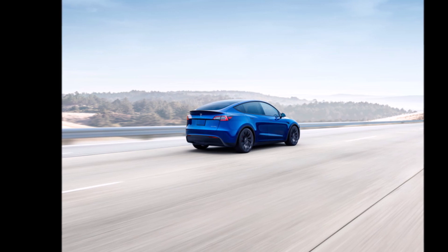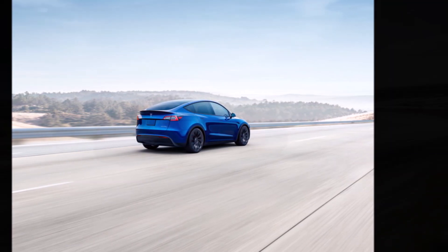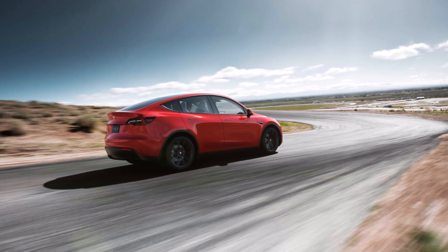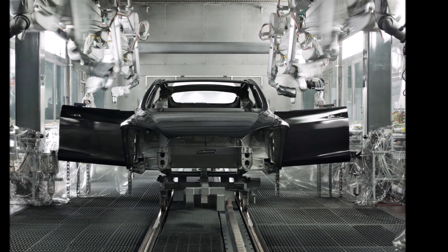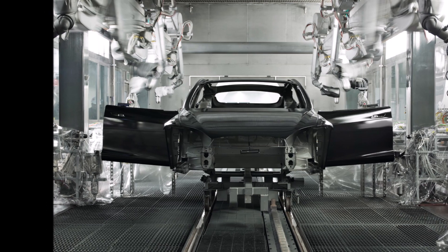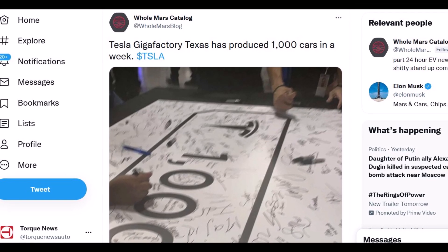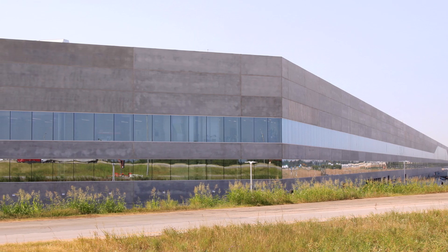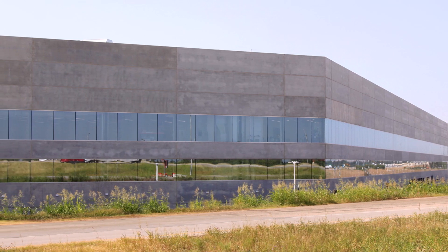Those two versions are produced side by side. The Tesla Model Y all-wheel drive with 4680-type cells and structural battery pack offers 279 miles (449 km) of EPA range with 19-inch wheels. The second option is the Tesla Model Y Long Range all-wheel drive with 2170-type cells, offering 330 miles (531 km) of EPA range with 19-inch wheels, or 318 miles (512 km) with 20-inch wheels.